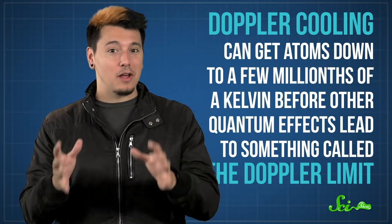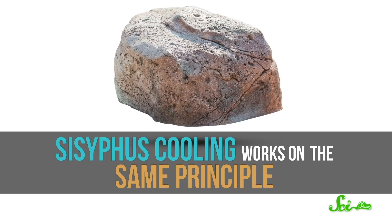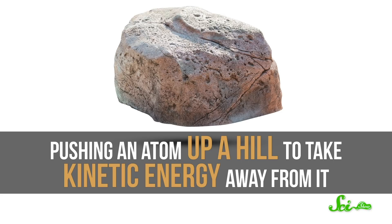To go even colder, you need other techniques. One of these methods is called Sisyphus cooling, and it was invented in the late 1980s. In Greek mythology, Sisyphus was a mortal who was punished for angering the gods — his punishment in the underworld was to eternally roll a boulder uphill, even though it kept falling back down. Sisyphus cooling works on the same principle, pushing an atom up a hill to take kinetic energy away from it. But while Sisyphus was fighting gravity with his boulder, the atoms of Sisyphus cooling are climbing a different kind of hill — an electromagnetic one.